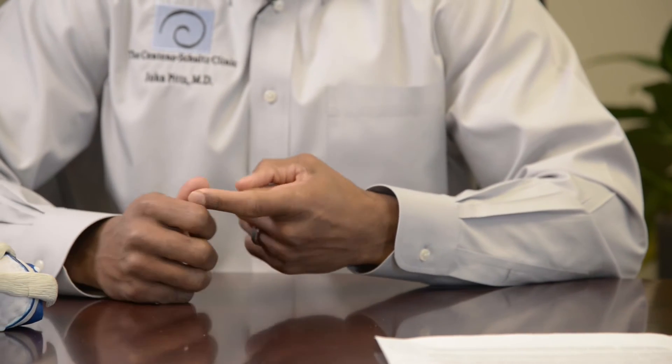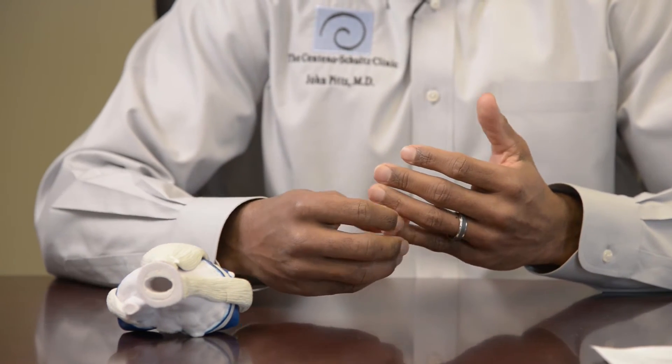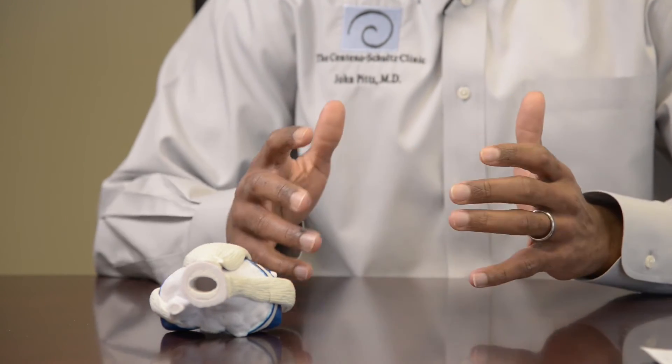Typical treatments for cartilage include anti-inflammatory medicines, steroid injections, physical therapy, or surgery such as a knee replacement for worn-down knee cartilage. The problem with cartilage is that it's difficult to heal because it has low or no blood supply, so the cells that create cartilage don't have as many nutrients to repair. And as we get older, the ability to repair is lessened.